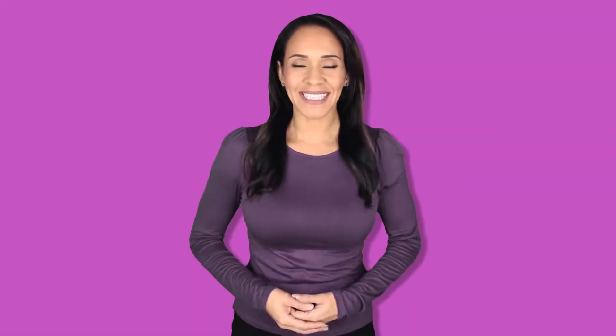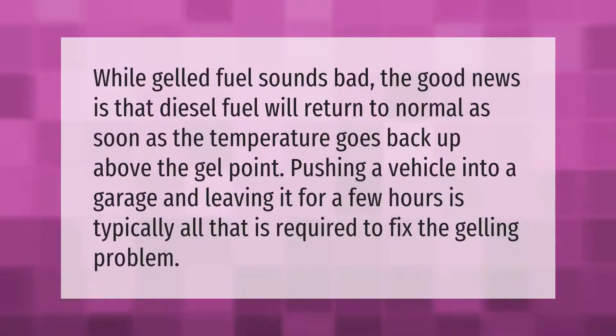While gelled fuel sounds bad, the good news is that diesel fuel will return to normal as soon as the temperature goes back up above the gel point. Pushing a vehicle into a garage and leaving it for a few hours is typically all that is required to fix the gelling problem.